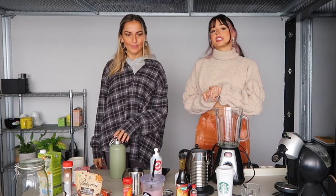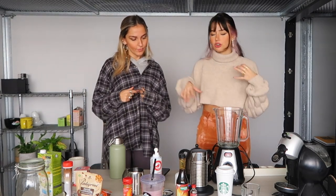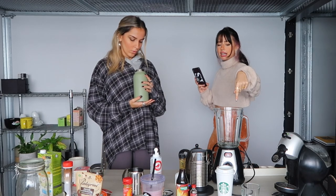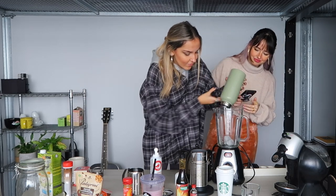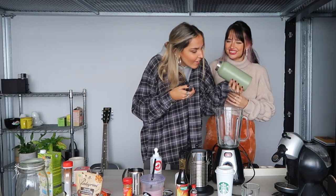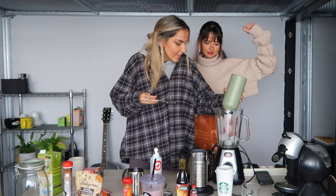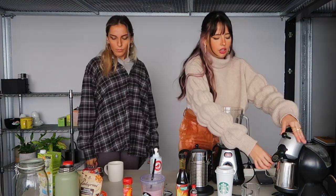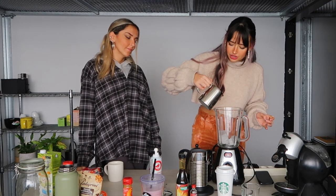Okay, so we are going to jump into the Java Frappuccino, which is my favorite drink from Starbucks. I'm going to use the blender because I think everything is done in the blender - at least when I'm there they're always using the blender for the frappuccinos. The first ingredient is actually ice, so let's pour some ice into the blender.